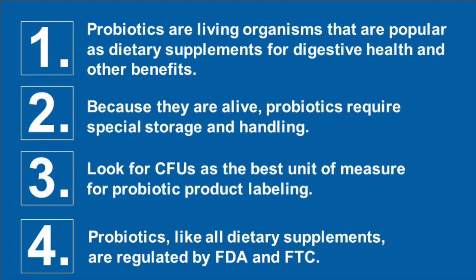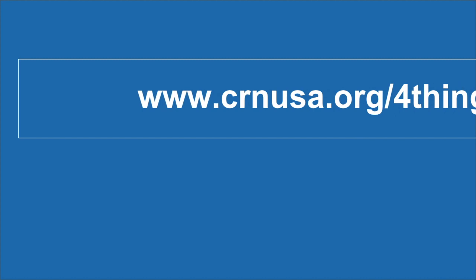That's four things to know about probiotic dietary supplements. For more things to know, visit our website, crnusa.org/fourthings.